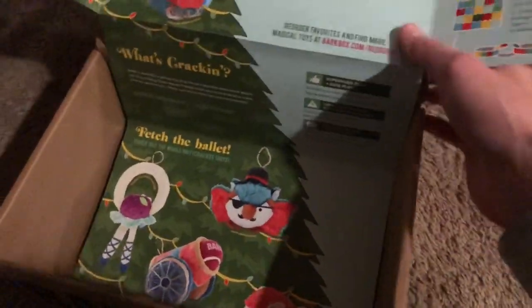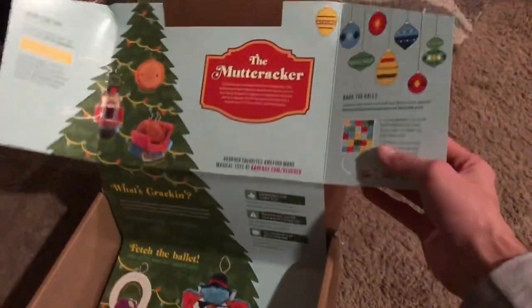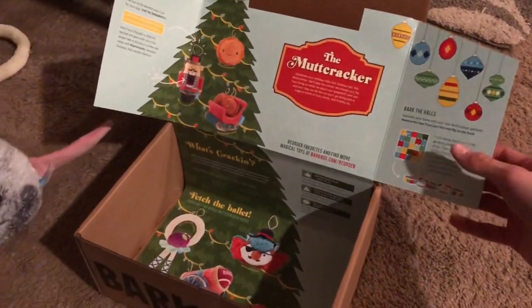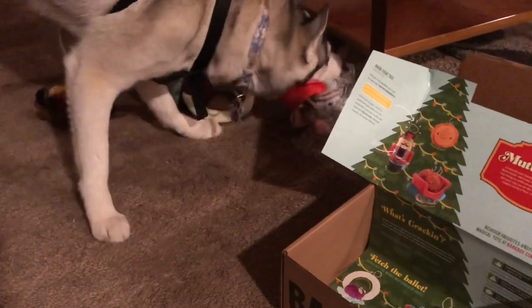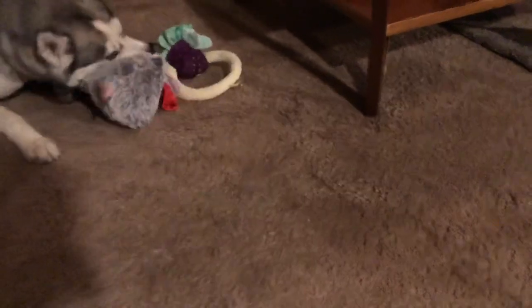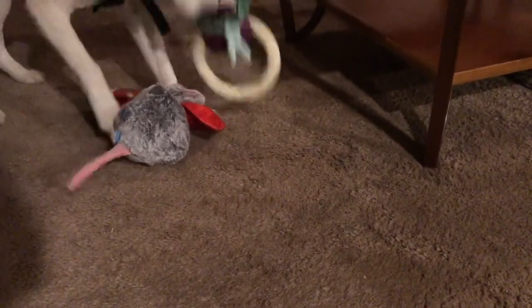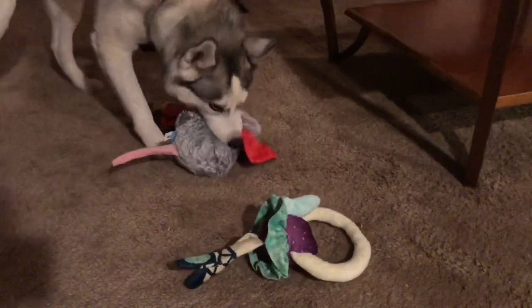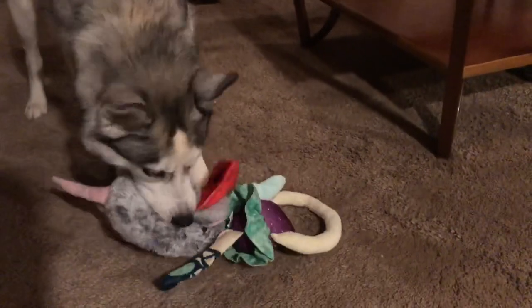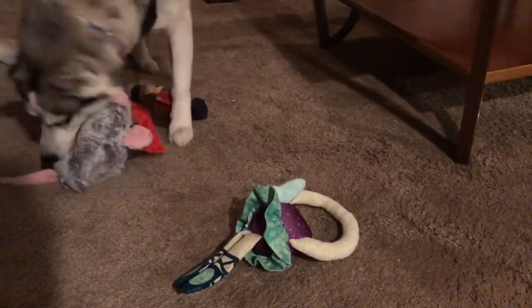It's got this nice display — I think they did a great job with their marketing. And obviously Misa loves it. She loves the rat, she loves all the toys that came with it. She loves pretty much every toy, which is good. We'll check back in on durability — they seem to be pretty durable.